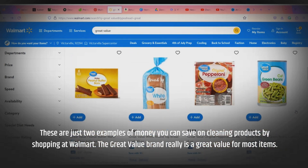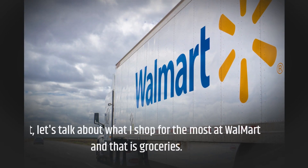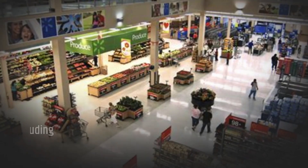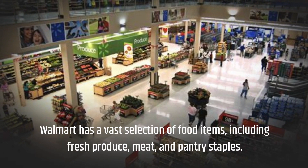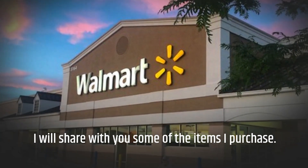The Great Value brand really is a great value for most items. Next, let's talk about what I shop for the most at Walmart, and that is groceries. Walmart has a vast selection of food items, including fresh produce, meat, and pantry staples. I will share with you some of the items I purchase.